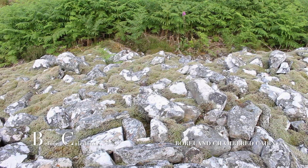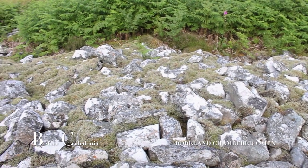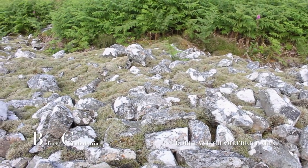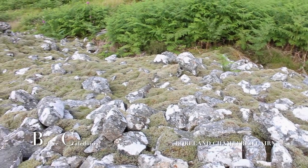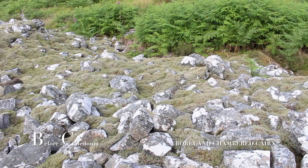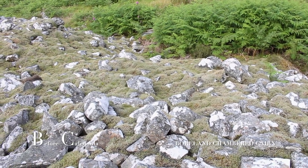A hut circle from two millennia ago and a 500-year-old farmstead are also close by. The cairn is situated in an area rich in prehistoric remains left behind from many millennia ago.